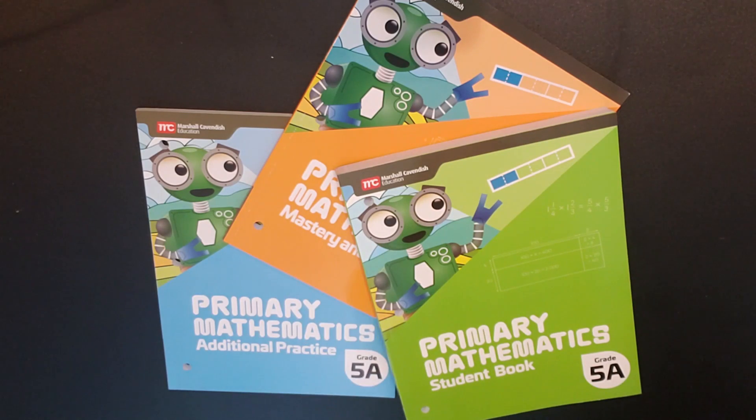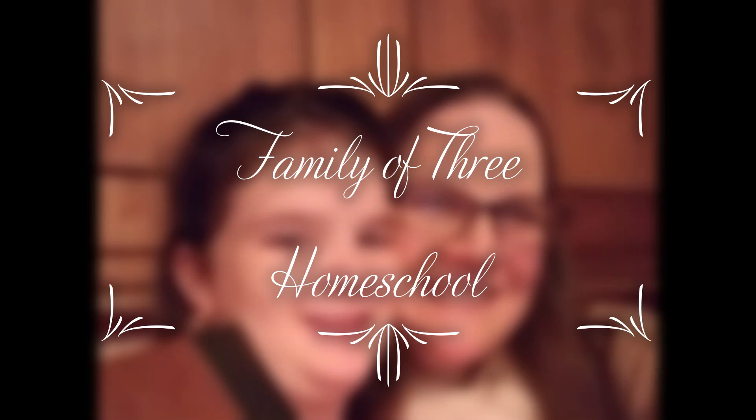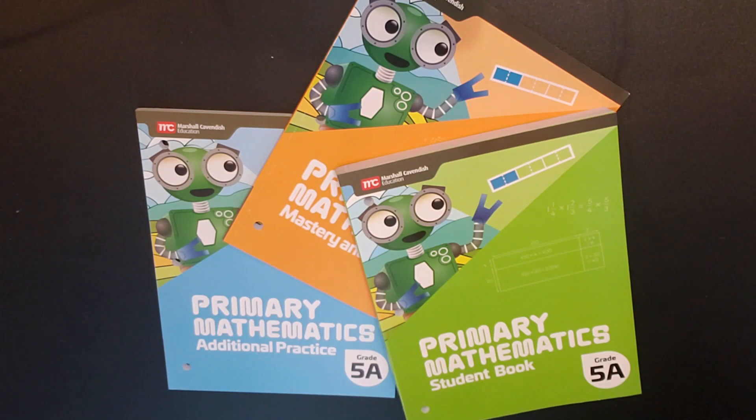I just received these brand new Singapore Math Primary Mathematics 2022 books, so let's take a look. Hi, my name's Jennifer. Thank you so much for joining me — I really appreciate it. On my channel we talk about all things homeschool, and I am so excited to have the Singapore Math brand new Primary Mathematics 2022 books. If these are the types of videos you are interested in, please make sure you're subscribed.